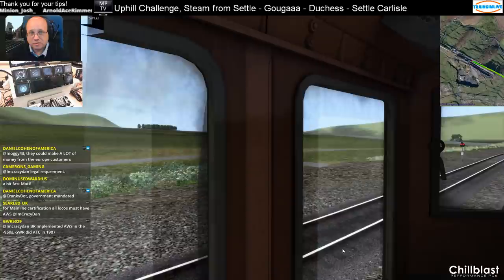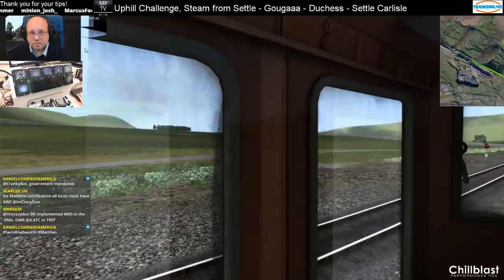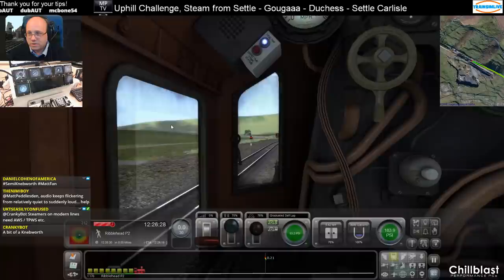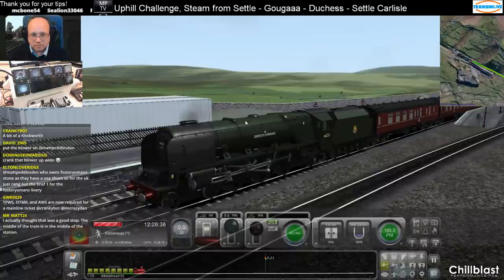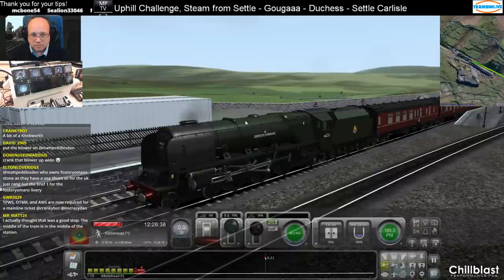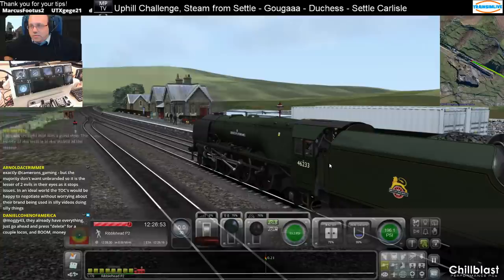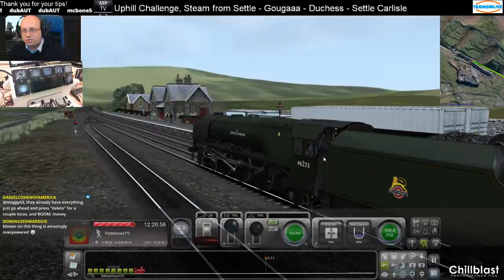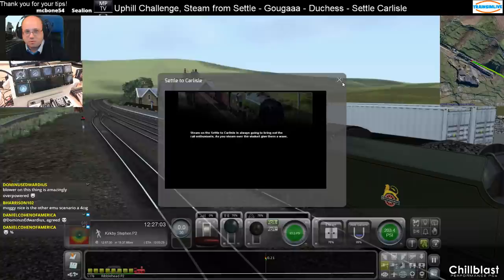Water pressure's going up as quick as it pretty much will. Blower is already on, David. With the speed that's going up, I could have a brief pause and zap the blower and carry on. Steam on a set of cloud aisles — always going to bring out the rail enthusiasts. As you steam over the viaduct, give them a wave.